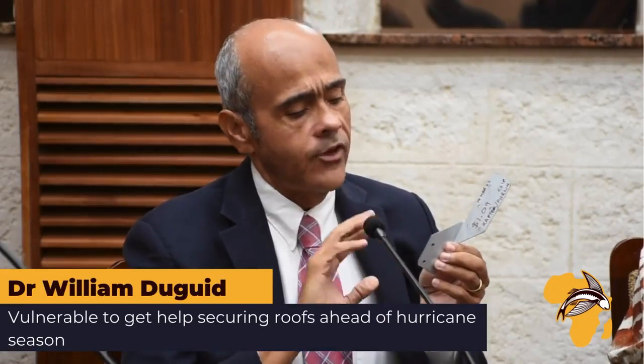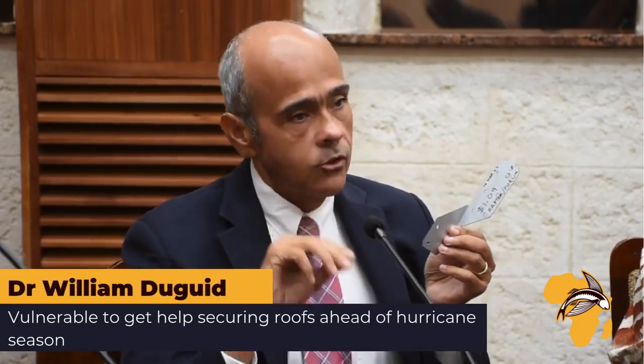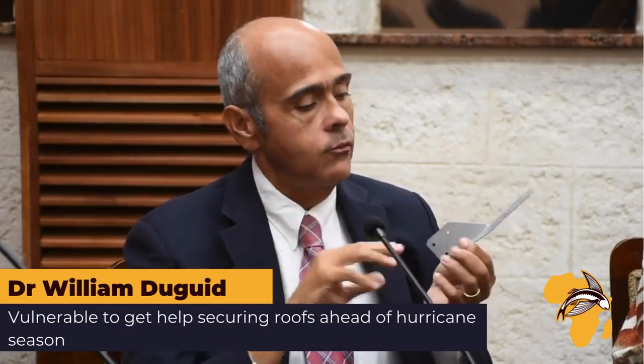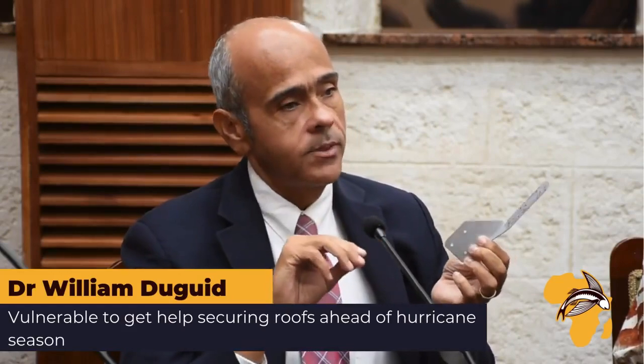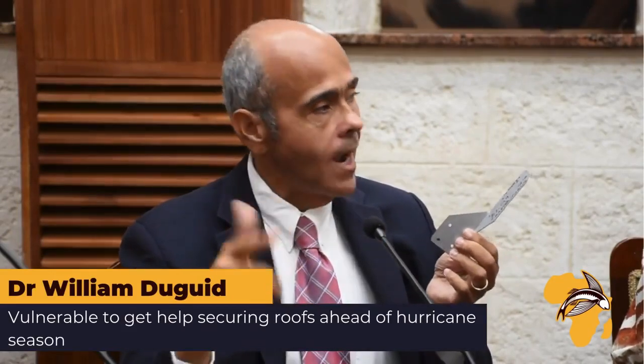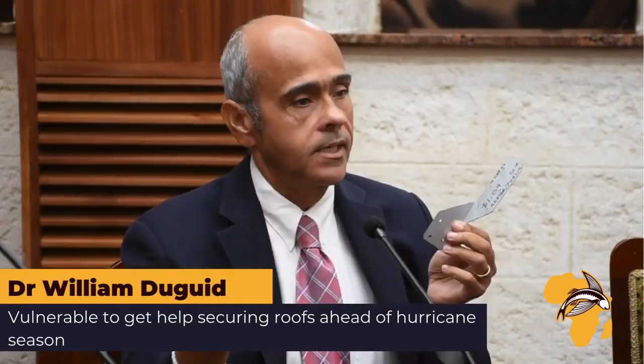It is a significant improvement to be able to add resilience to roofs, and this is what we think will benefit many, many people in Barbados. We're going to start with 5,000 kits to begin with, and then we hope to ramp up over time once we see how those 5,000 are distributed and applied.